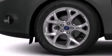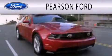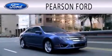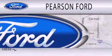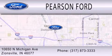Contact us today and schedule your opportunity to see this automobile in person. Pearson Ford is dedicated to doing everything possible to ensure that the experience you have of selecting your next vehicle is as pleasant as possible. We're located at 10650 North Michigan Road in Zionsville.